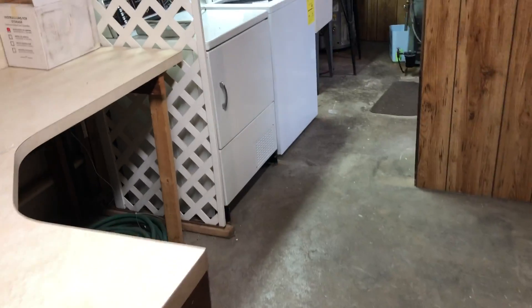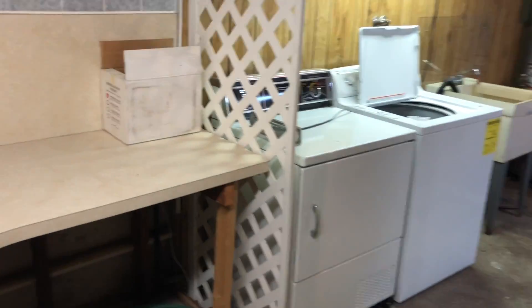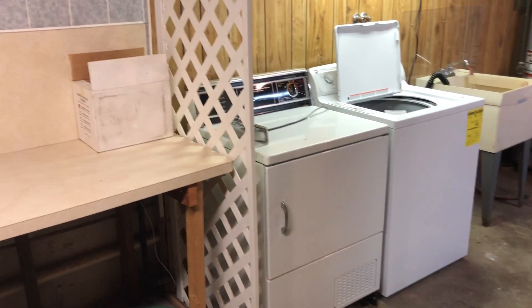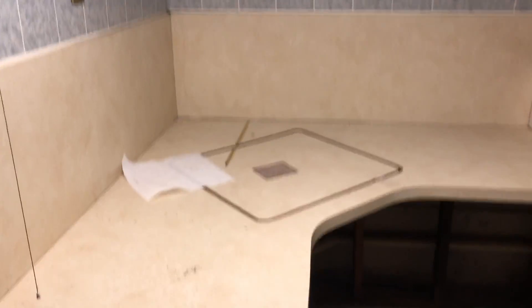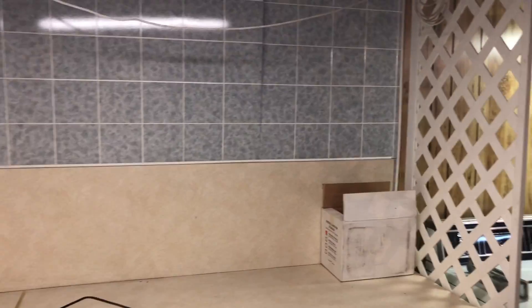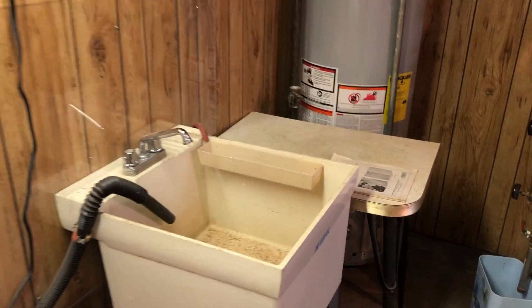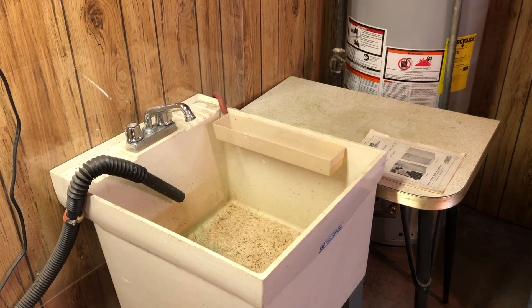Here we are in the utility room, which has a lot of counter space and storage area. Washer and dryer — check back with me about the appliances. It's great to have a folding area where you can organize your laundry and take care of things. The washing machine spills into the slop sink — everybody needs a sink to get dirty in, washing out paint brushes, etc.